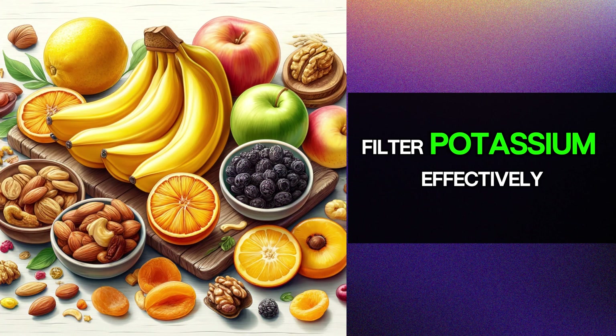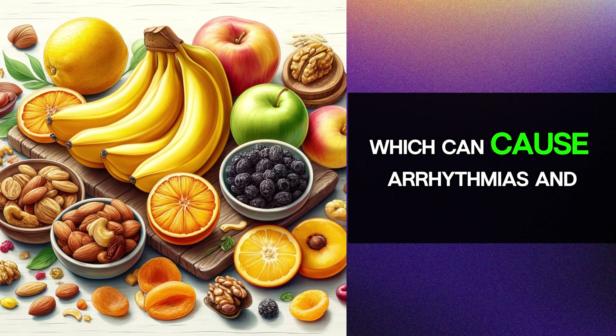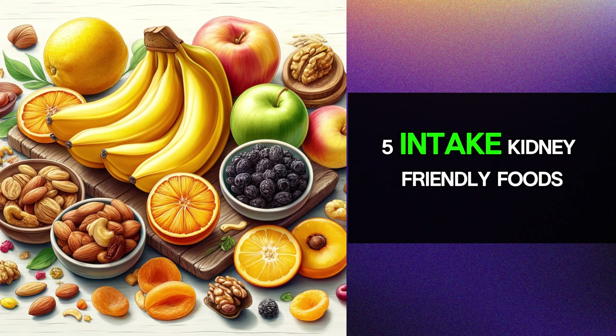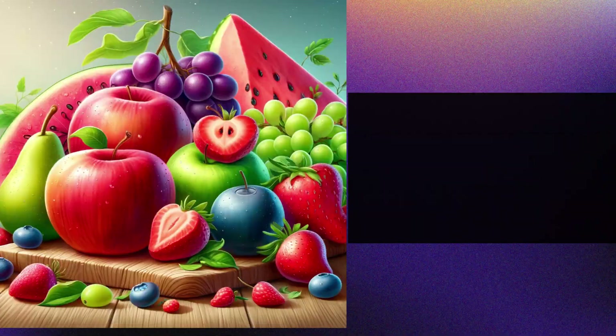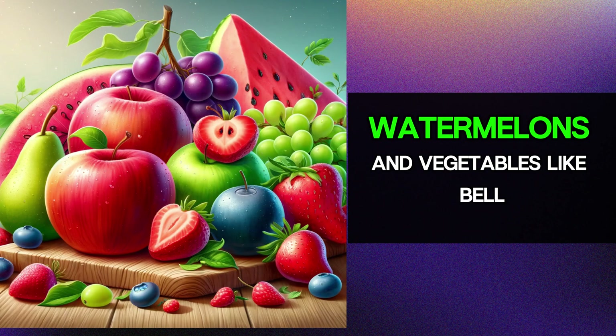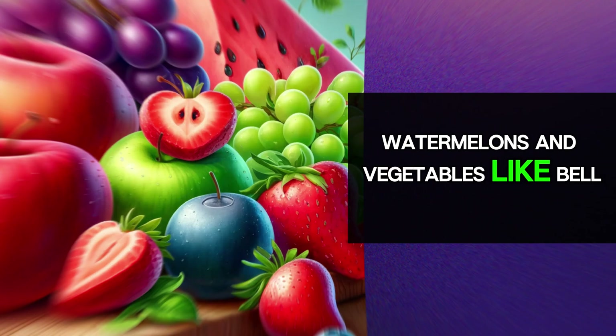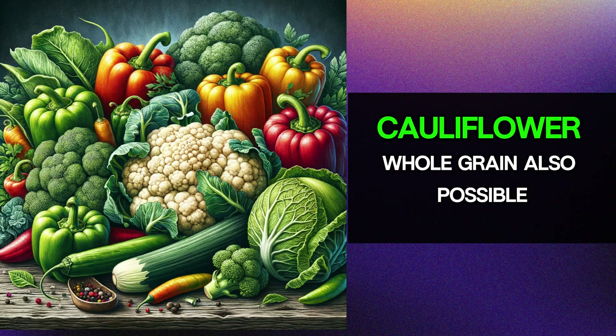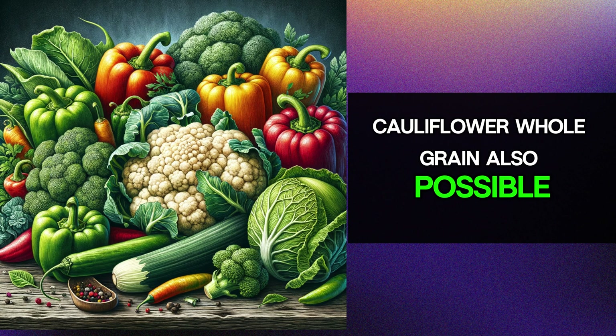Also avoid potassium-rich foods like bananas, dried fruits, citrus fruits, and nuts, as impaired kidneys may not filter potassium effectively, which can cause arrhythmias and sometimes even death. Fifth, include kidney-friendly foods such as apples, berries, grapes, pears, watermelons, and vegetables like bell peppers, broccoli, cabbage, and cauliflower. Whole grains are also possible in moderation.